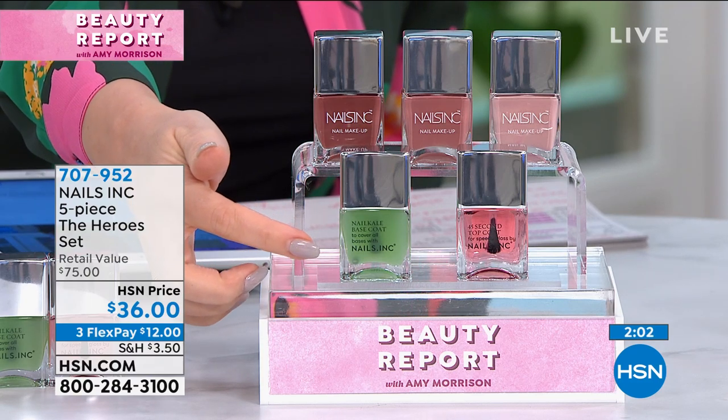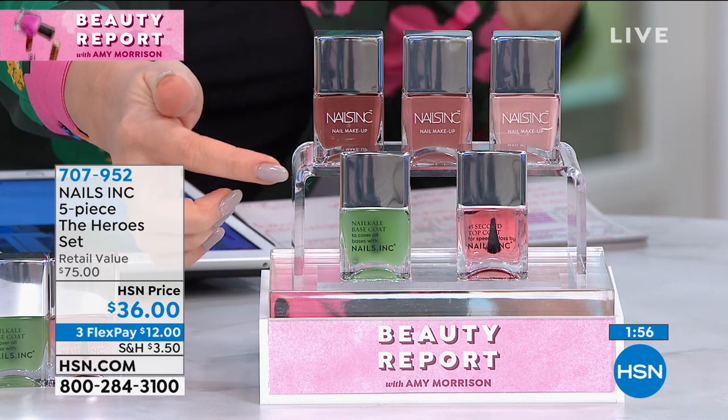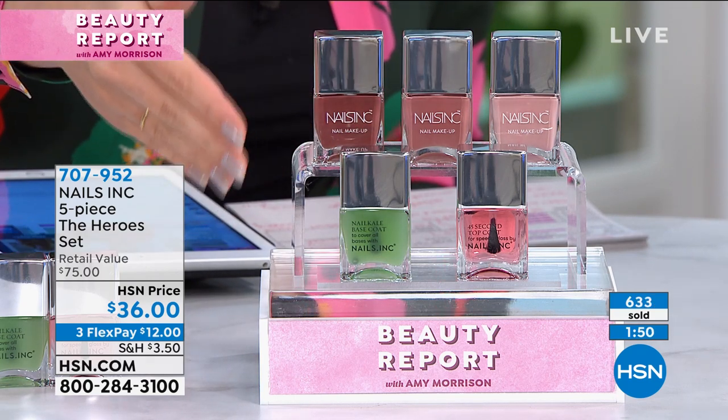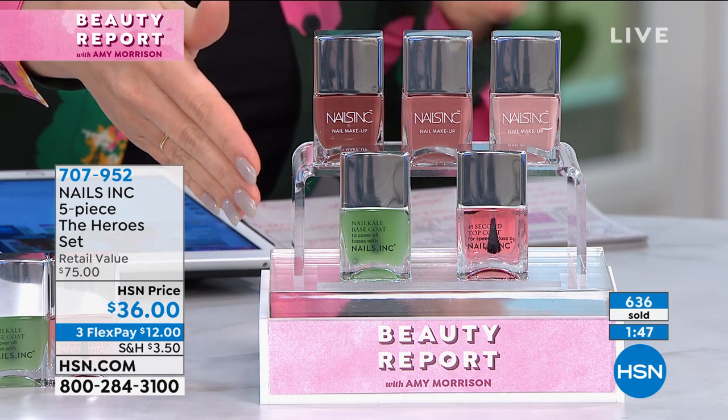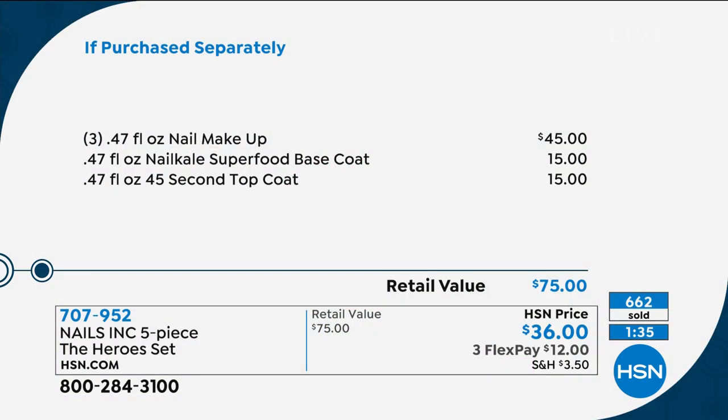If you're just tuning in, you're getting all five pieces — the superfoods base coat, the nail makeup in three colors, and the top coat. This is what Thea calls the best of Nails Inc. This would normally be a $75 set. It's called nail makeup because it's completely different — it's rich, beautiful color included with treatment for your nails. That's a $75 value, hands down. But because we're launching Nails Inc here at HSN, brand new for everyone, it's $36 today for all five pieces.